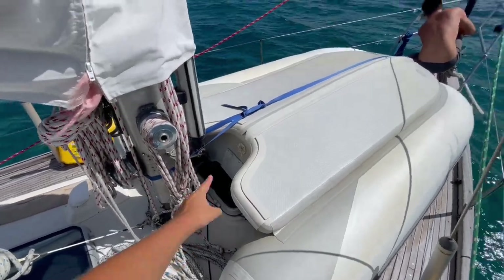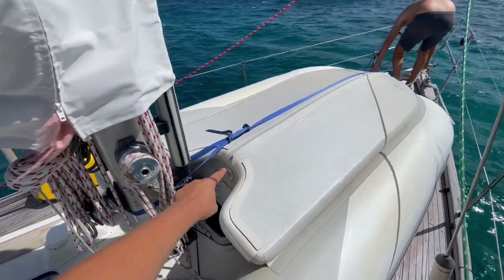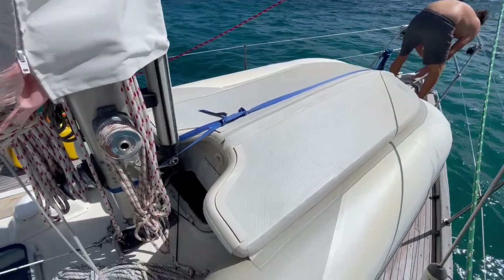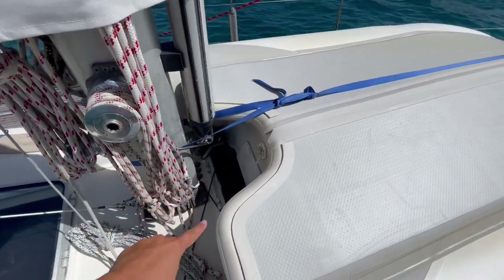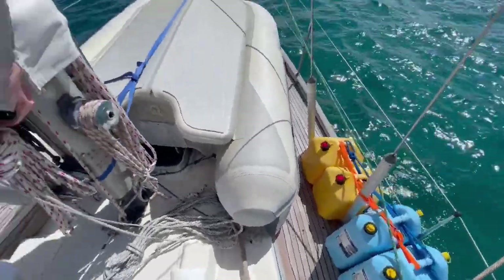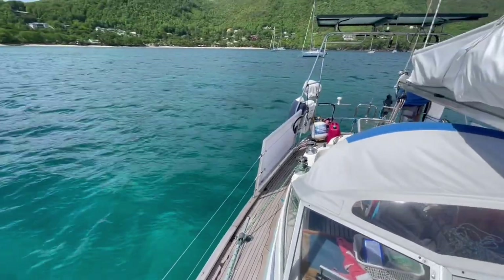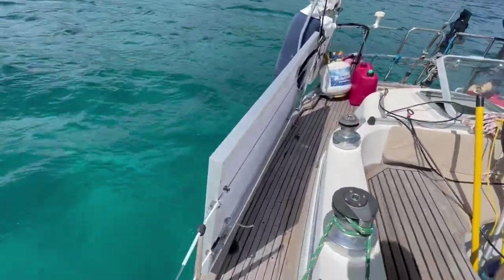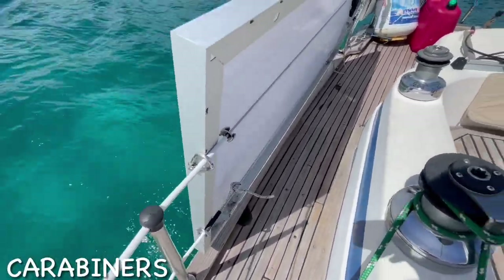We have the dinghy secured — this is just how we have it for passages anyway. We use that one as a jackline for Jeff if he has to go to the front, so we'll keep that as is. We also have them tied in an X back here. Jerry cans are all tied down and not moving. The solar panels are attached by four of these fittings and those are not going to give way.